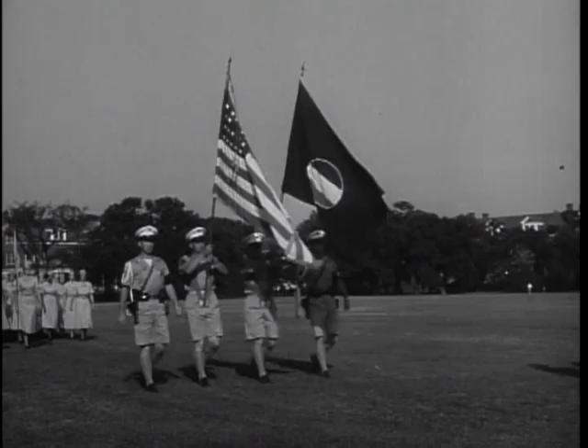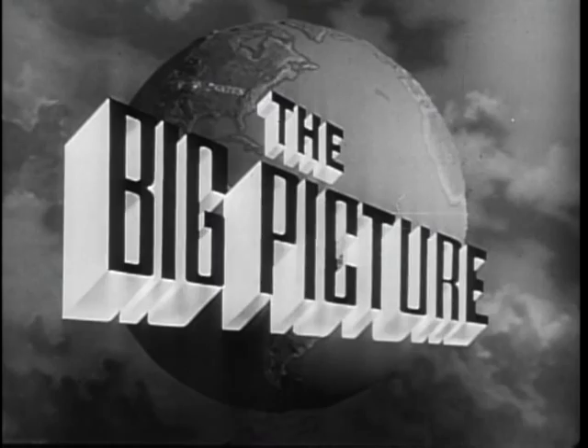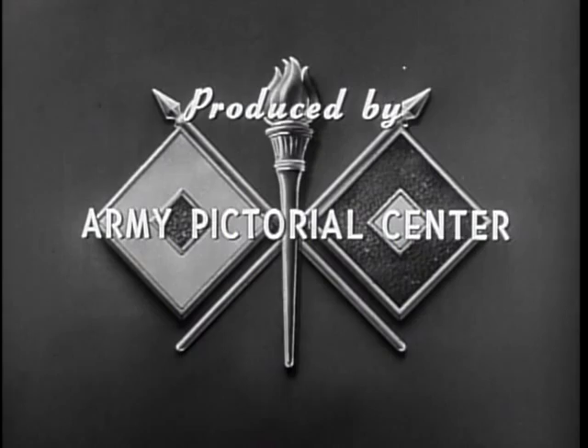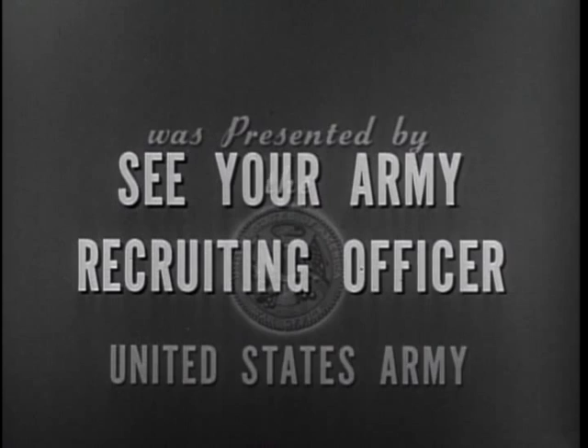Historic Fort Monroe, home of the Continental Army Command, still plays a prominent and vital role in the national security of the United States. This is Sergeant Stewart Queen, inviting you to be with us again next week for another look at The Big Picture. The Big Picture is a weekly television report to the nation on the activities of the Army at home and overseas, produced by the Army Pictorial Center and presented by the United States Army in cooperation with this station. You too can be an important part of The Big Picture — you can proudly serve with the best equipped, the best trained, the best fighting team in the world today: the United States Army.